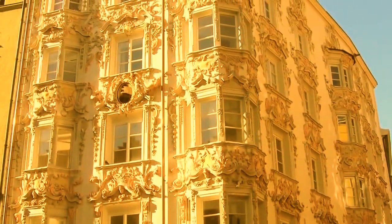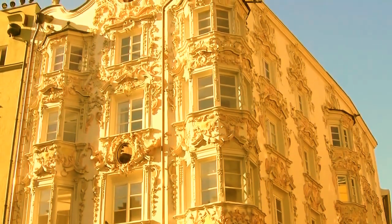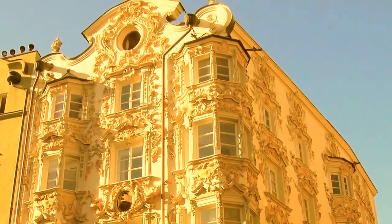Accentuated with graceful embellishments of leaves, tendrils, flowers, cherubs, shells, and masks, this ornate building brings a sparkle to the city skyline.